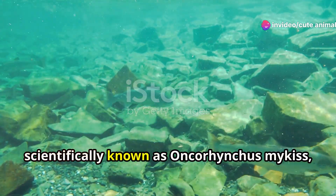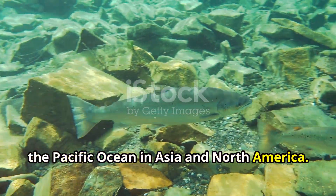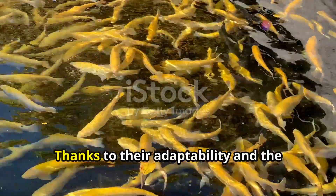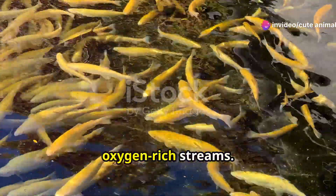Rainbow trout, scientifically known as Oncorhynchus mykiss, are native to cold water tributaries of the Pacific Ocean in Asia and North America. But did you know that they've also made a home in Spain? Thanks to their adaptability and the conservation efforts of local communities, these fish thrive in Spain's clean, oxygen-rich streams.